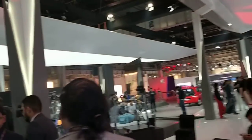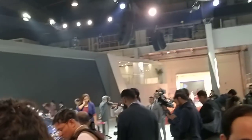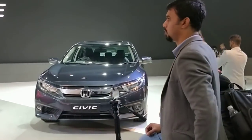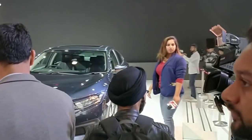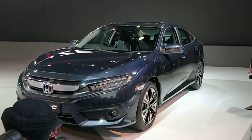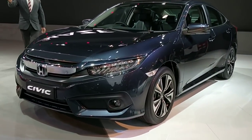Yet another important launch from Honda this year is the new 10th generation Civic, which has also been displayed here. The 10th generation Civic is going to be launched hopefully this year — it's bigger than the car that was here previously, and like the CR-V, this one will also be introduced with a diesel engine. That would be great news for people interested in buying a car in the 20 lakh segment. Look at the detailing in the headlamps — that would be quite a head-turner.